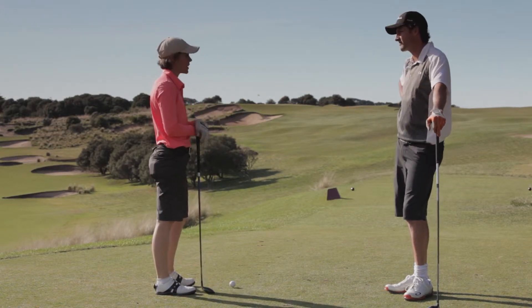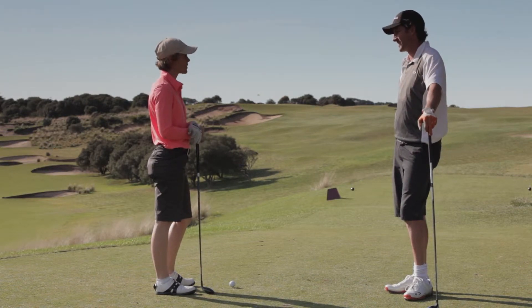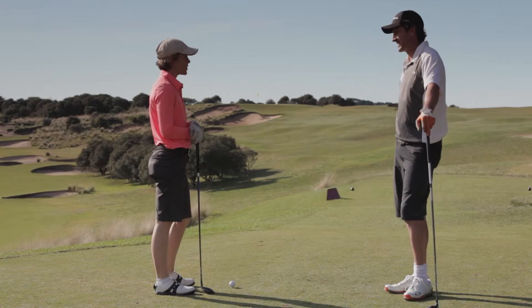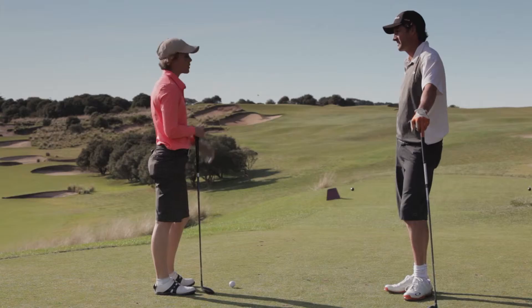Definitely a short par 4, but smart players use a shorter club up the right-hand side. And why is that? Well, there's a lot of bunkers there to catch you out — very deep bunkers on the left-hand side of the green. Makes it really difficult.